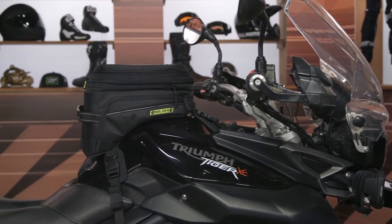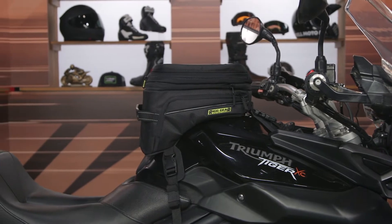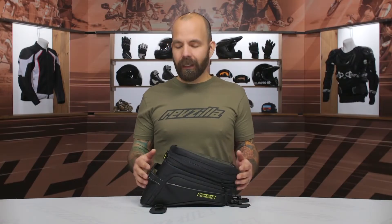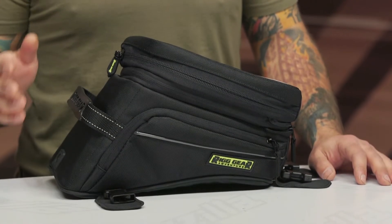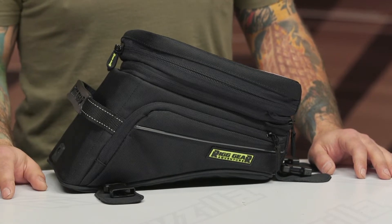What we have here is a tank bag specifically designed for the sloped fuel tanks found on ADV bikes and some dual sport bikes. This comes in around $100, but if you do find it for less elsewhere, RevZilla has a price match policy in place to get you the best price possible.